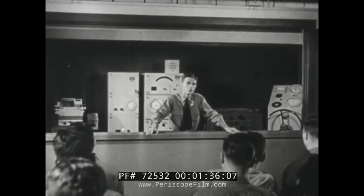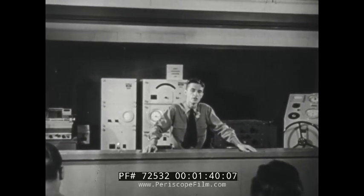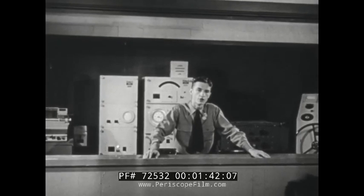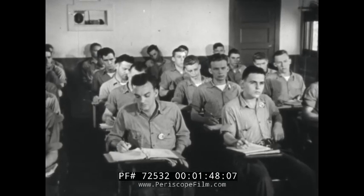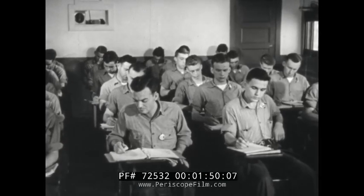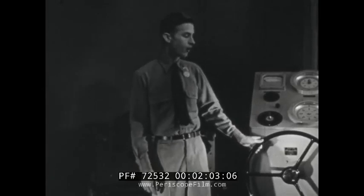Soon the class is getting down to the real stuff of electronics. Painstakingly, the Navy instructor explains the various types of equipment — and it's really interesting to the boys. Classroom discussion is encouraged and occasionally students come up with sharp questions. The instructor answers by identifying and demonstrating the several devices, which he now proceeds to do.